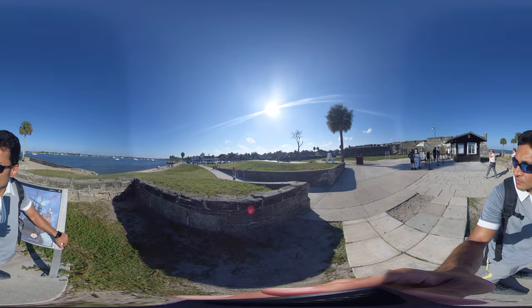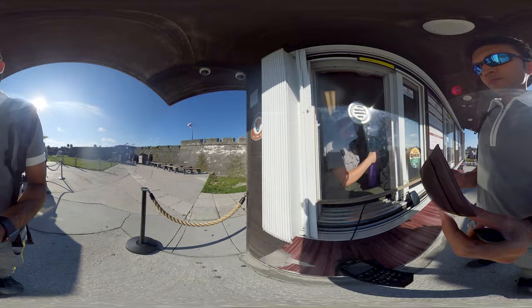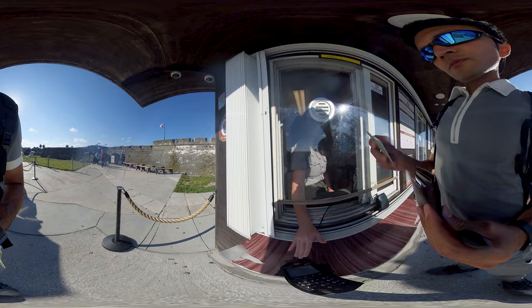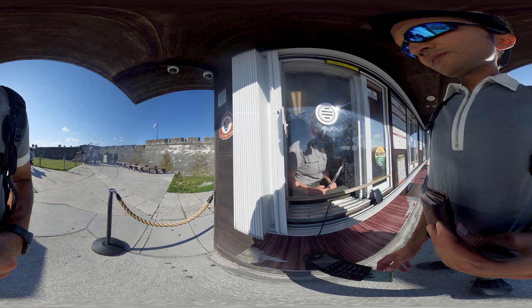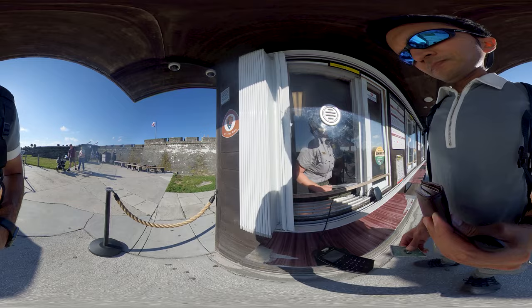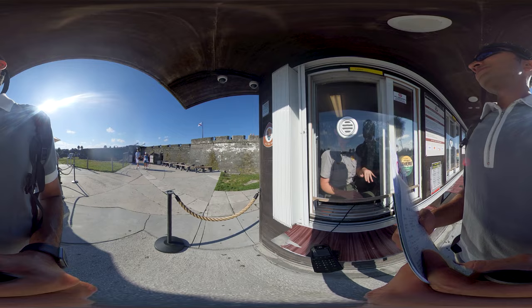Now let's purchase a ticket and see the interior of Castillo de San Marcos. The ticket is $15 — you can tap or insert your card. The fort is open until 5:15, giving about 42 to 45 minutes. The pass is also good for seven days if you want to come back. The staff recommended returning at 9 a.m. as the next two days would be busy.